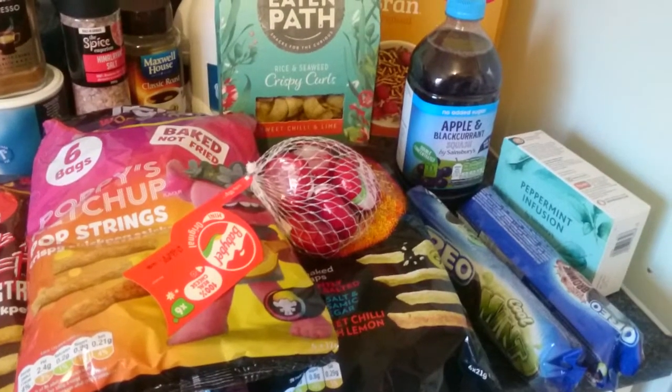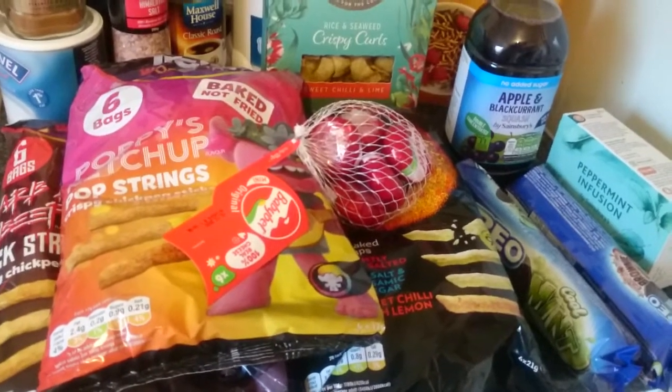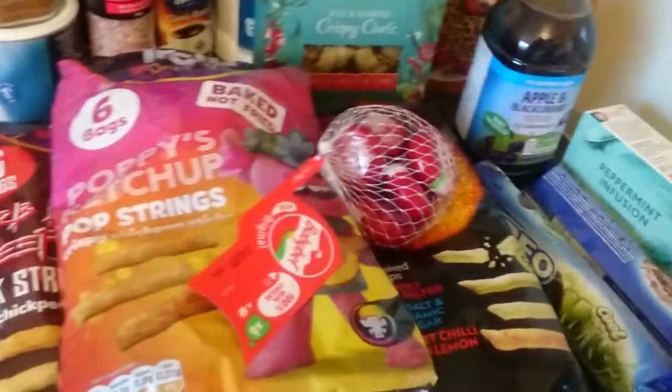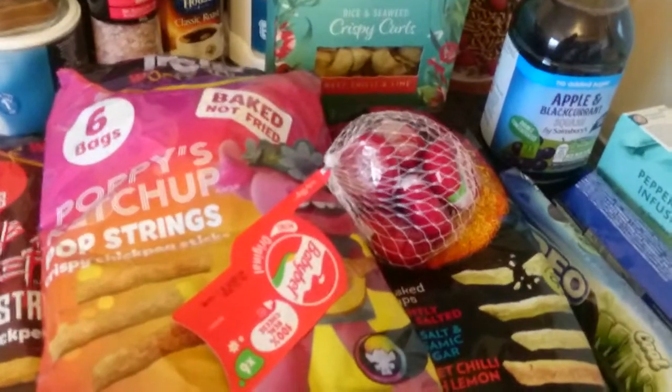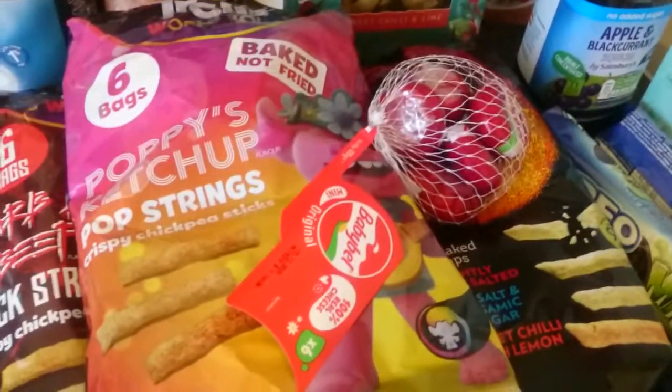Welcome back for another miniature snack haul. This is just a range of some healthy snacks I just picked up because we're fast running out and I've left it quite late today, so I'll just share this really quickly.